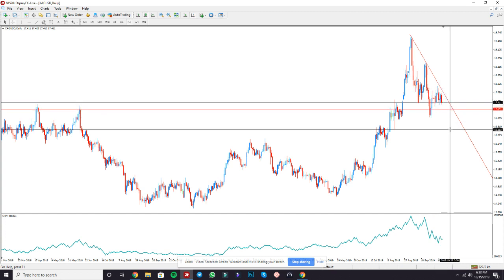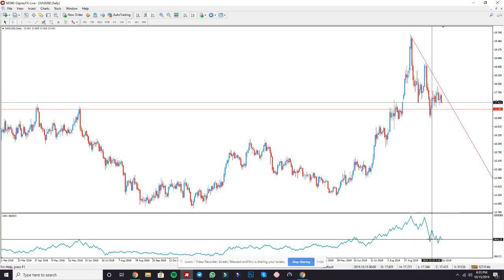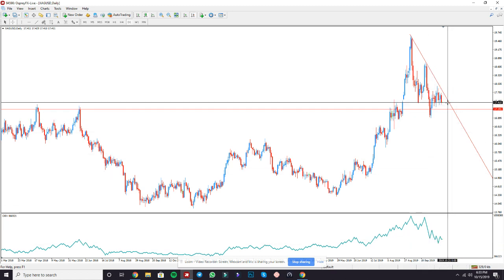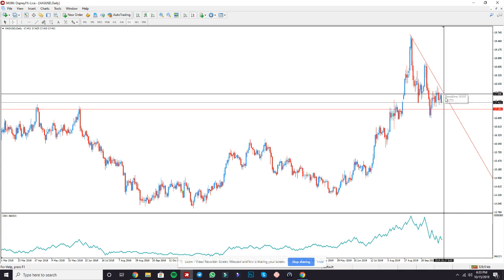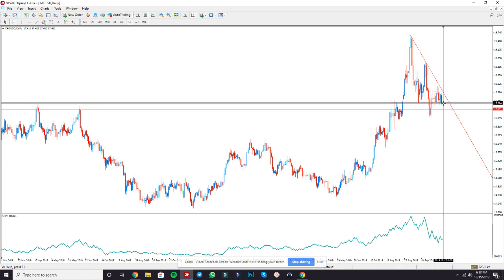Confirmation number two is that we see divergence — price action is going up while the OBV indicator is going down. So we see divergence during an uptrend, and it touched the trend line for a third time. With these two confirmations, we could see silver push down 200 pips to this region down here.